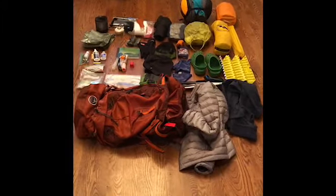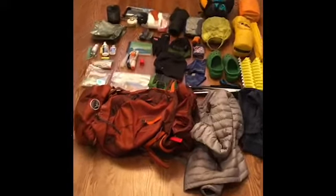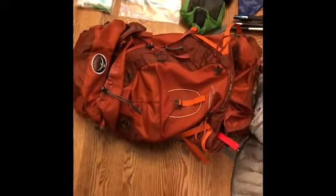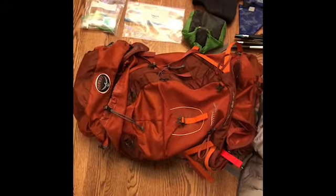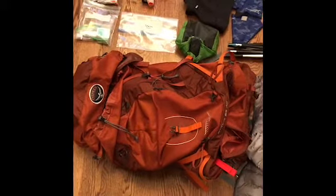It's kind of spread out all over the floor, so I'll try and run through each of the sections of stuff so you can get an up-close look at what I'm bringing. First up, I have my pack, which is the Osprey Atmos 65 liter pack. It should be plenty of space — not the lightest pack on the market by any means, but it'll get the job done.